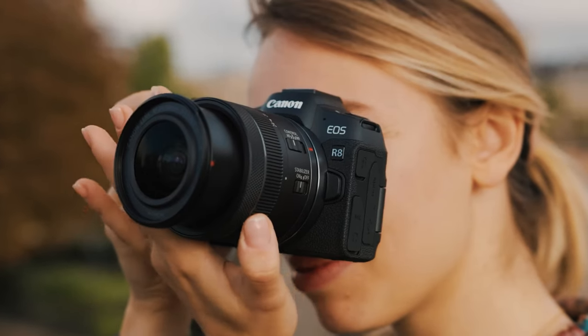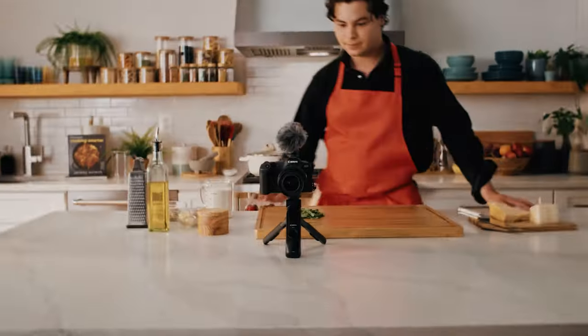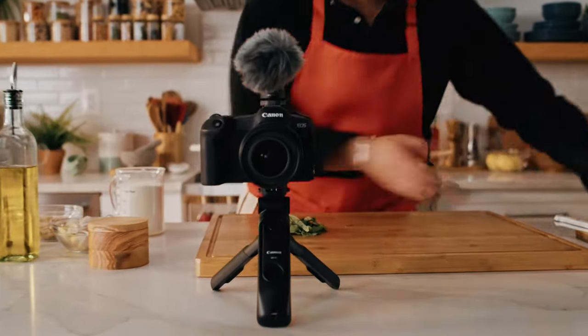Fear not — we have scoured the depths of the photography world to bring you the crème de la crème of mirrorless cameras. Let's dive in and find your perfect match.